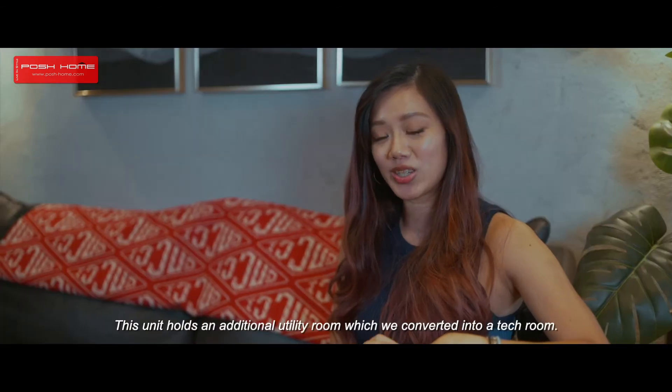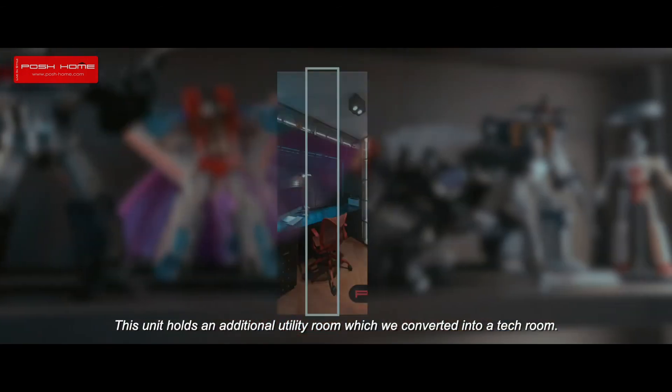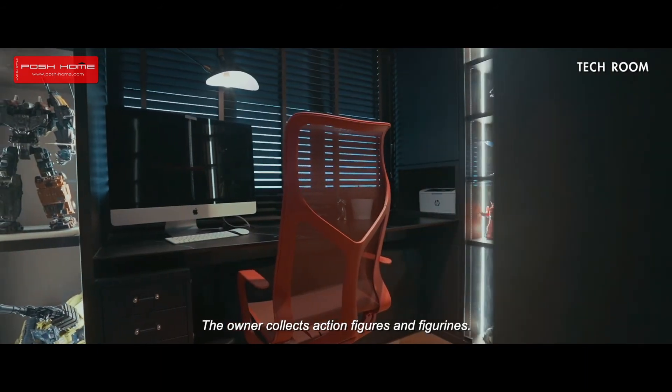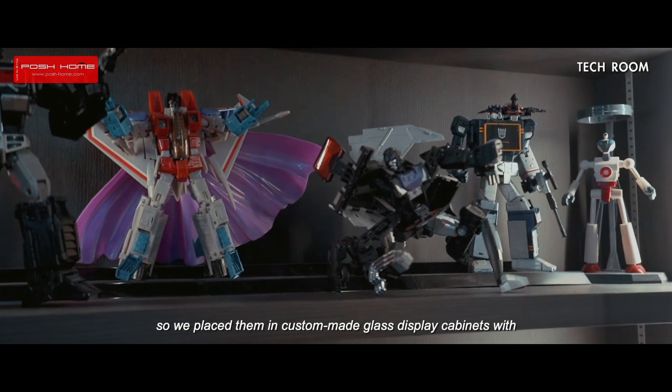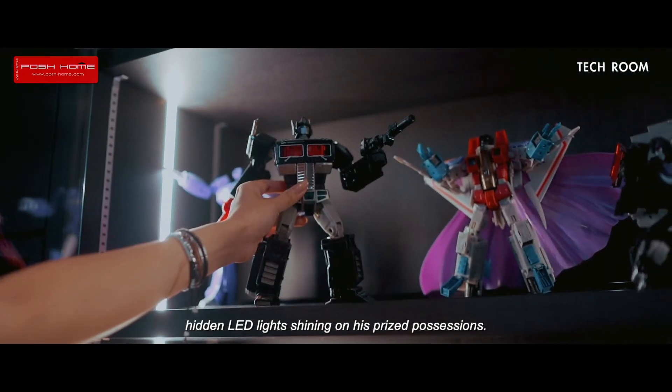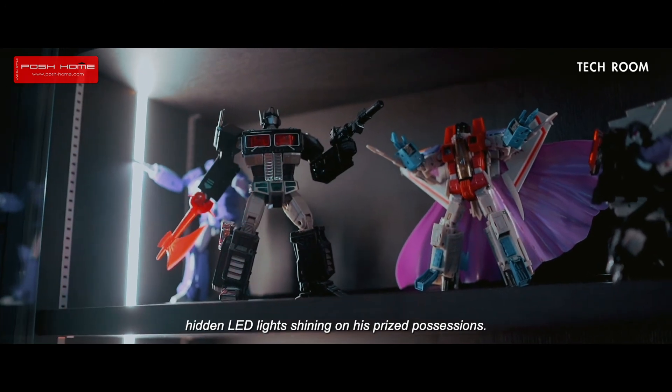This unit holds an additional utility room which we converted into a packed room. The owner collects action figures and figurines, so we placed them in custom-made glass display cabinets with hidden LED lights shining onto his prized possessions.